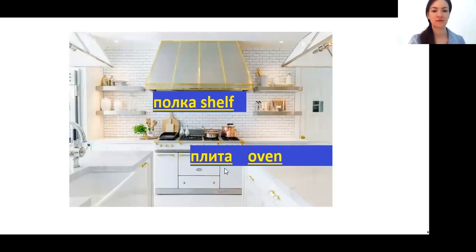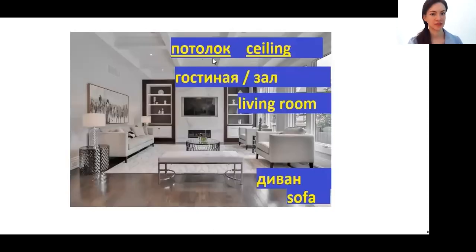ПОЛКА — shelf. ПЛИТА — stove/oven. Still in Russia we have two different types: the first one is electrical and the second one uses gas — in old buildings we have only gas. ПОТОЛОК — ceiling. ГОСТИНАЯ — living room. It is connected with the word ГОСТЬ, which means guest, because in the living room, normally if you have a party or a meeting, you receive lots of guests there. Or you can use another word: ЗАЛ.